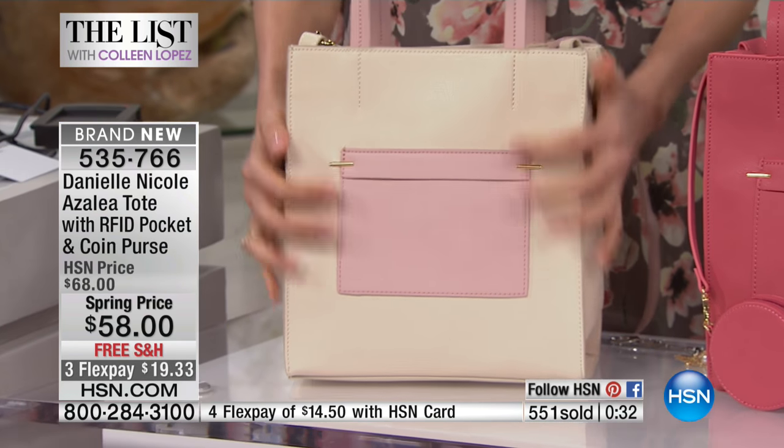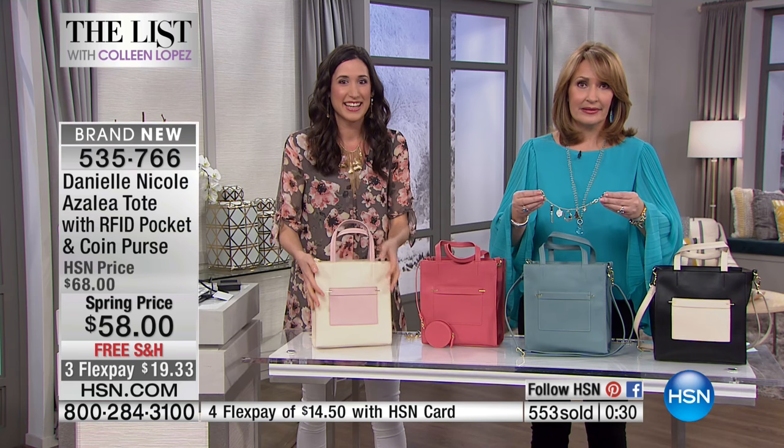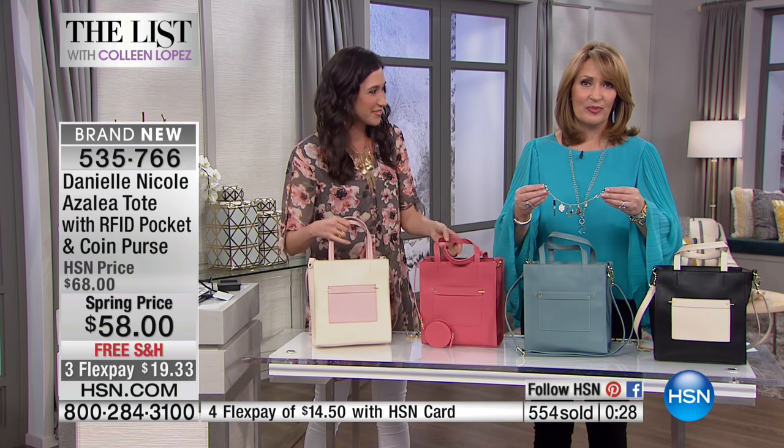Before we're out of time, I have to show you something else that Danielle has designed — it is the cutest darn thing. She designed jewelry for your purse.